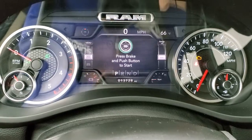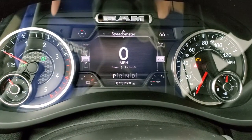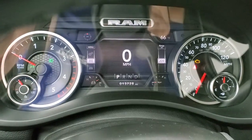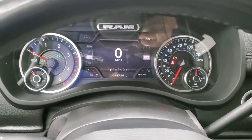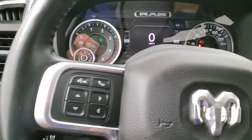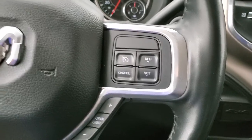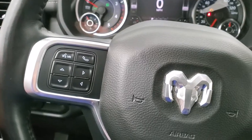This truck has 13,728 miles. You do get the digital speedometer, compass, outside temperature display, and miles to empty. Instrument cluster is very nice and clean. You do get the heated leather wrapped steering wheel, cruise controls and gear selectors on the right, Bluetooth and information center controls on the left, and audio controls on the back of the steering wheel.